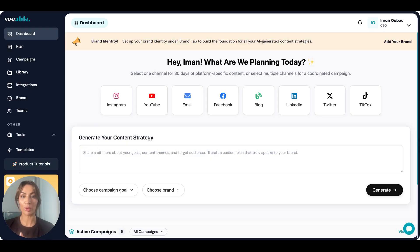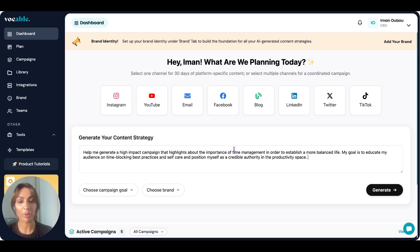You have your prompt box here, just like any other AI tool or chatbot, where you can give it any kind of objective, thoughts, themes, or anything you have in mind. For example, let's try this together — I'll paste this in to save some time: 'Help me generate a high-impact campaign that highlights the importance of time management in order to establish a more balanced life. My goal is to educate my audience on time-blocking best practices and self-care, and position myself as a credible authority in the productivity space.' You can be as specific or as general as you like — this is where you brain-dump all your ideas and thoughts and then turn that into a strategy using AI.